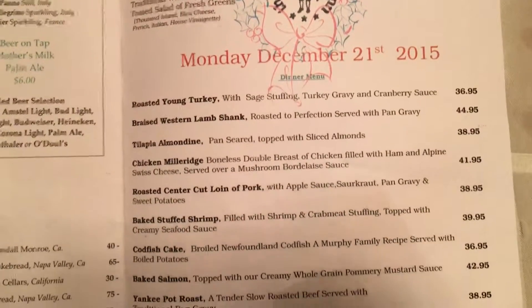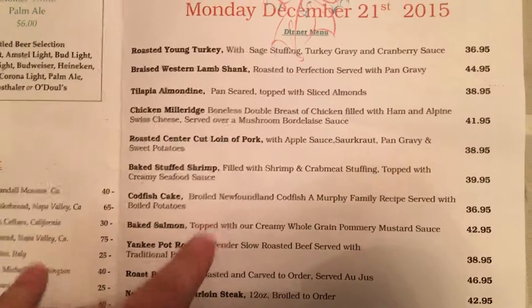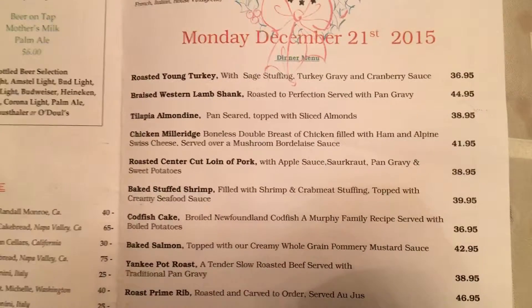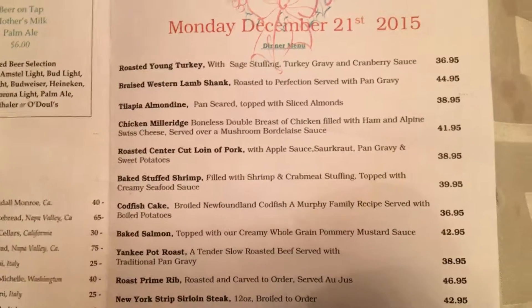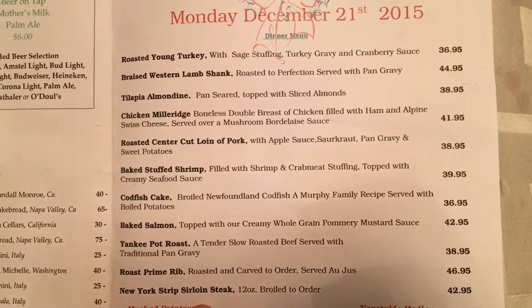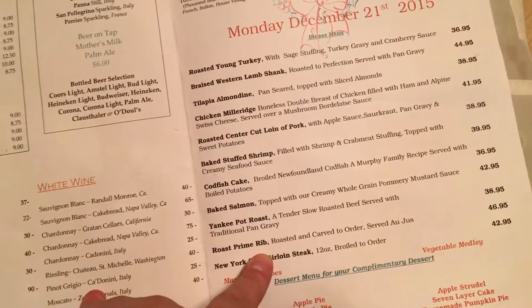Usually when I go there I get the steak — I'll get the sirloin. But I also get the prime rib if they have it.